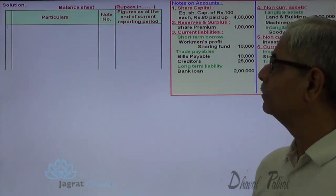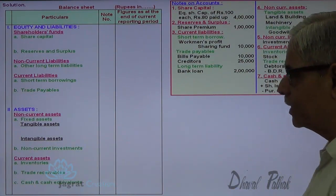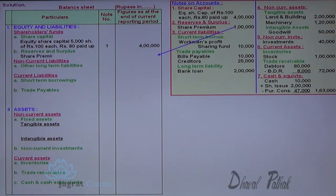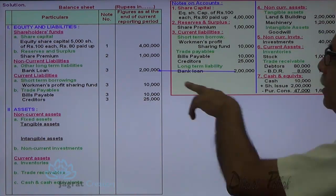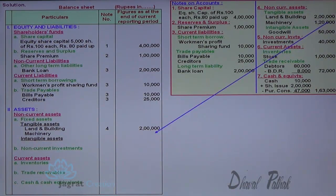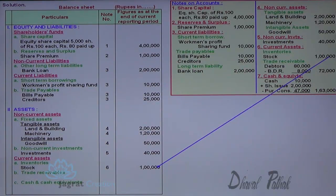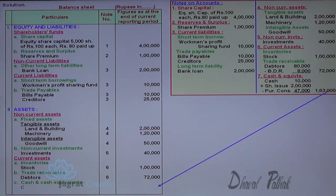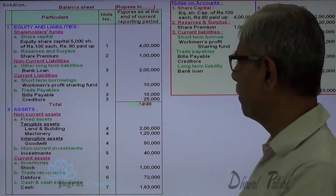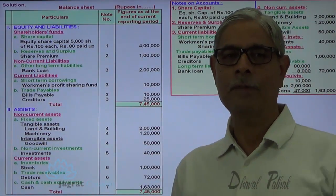On this basis, I prepare the balance sheet with the various titles: intangible assets, current assets, inventories, trade receivables, cash and cash equivalents, share capital, reserves and surplus — securities premium — then workmen profit sharing fund. Bills payable and creditors should be under current liabilities; bank loan should be under non-current liabilities, not current liabilities. Land and building, machinery, goodwill under intangible assets, investments under non-current investments, stock under inventories, trade receivables, cash and cash equivalents. The total of equity and liabilities equals the total of assets, which works out to 7,45,000. This is how the balance sheet as per Schedule 3 is prepared.